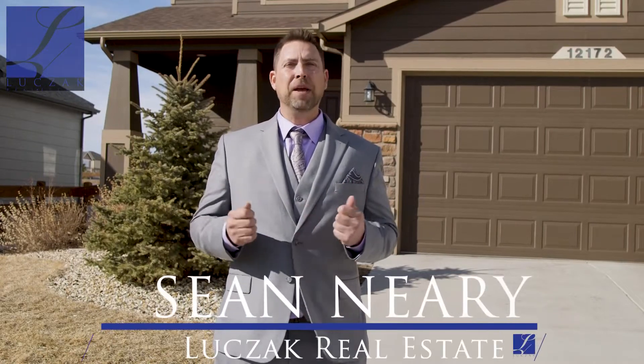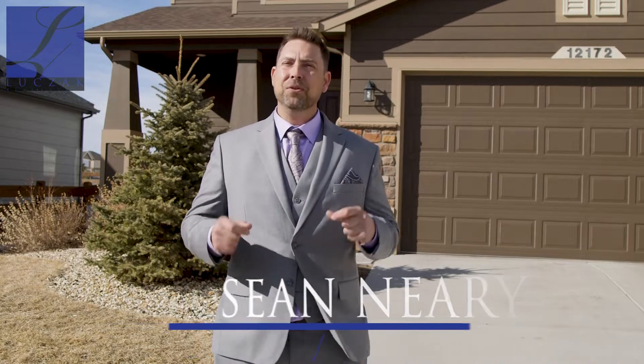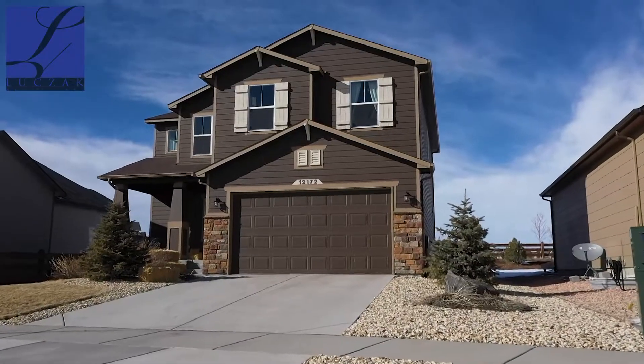Hi everyone, this is Sean Neary with Caldwell Bank and Residential Brokerage. Welcome to 12172 Eagle Crest Court right here in Peyton, Colorado.